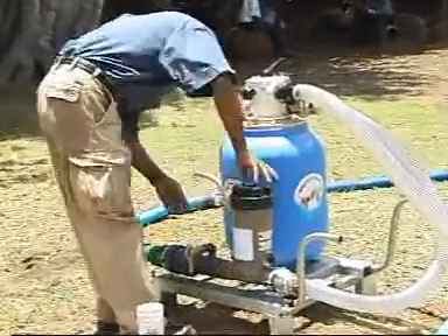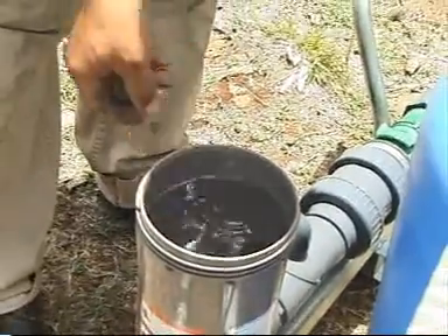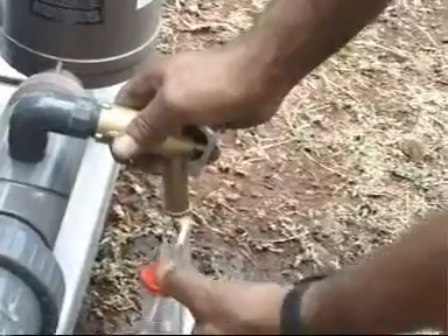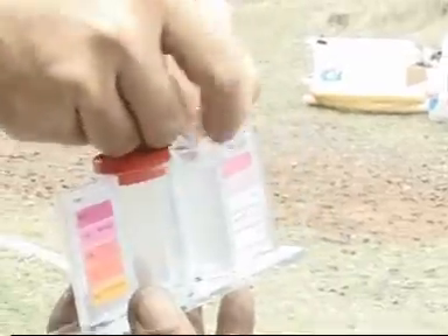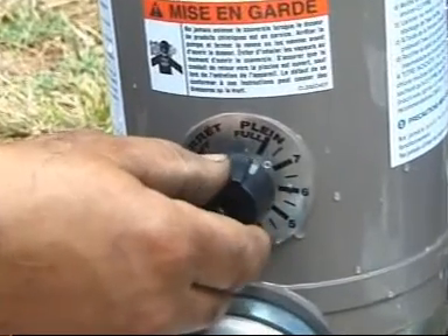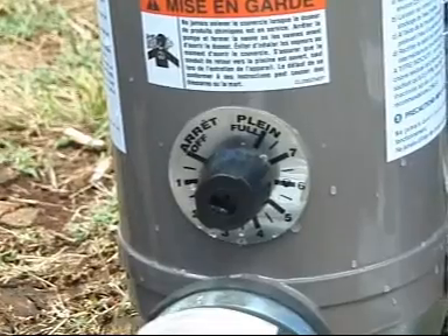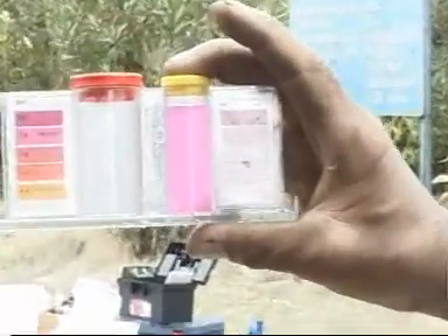Chlorination procedure: put three tablets of calcium hypochlorite in the chlorinator. After 30 minutes of running the unit, proceed to a chlorine analysis test. Adjust the chlorination injection using the graduated roller situated on the side of the chlorinator, to obtain a value of plus or minus 1 ppm.